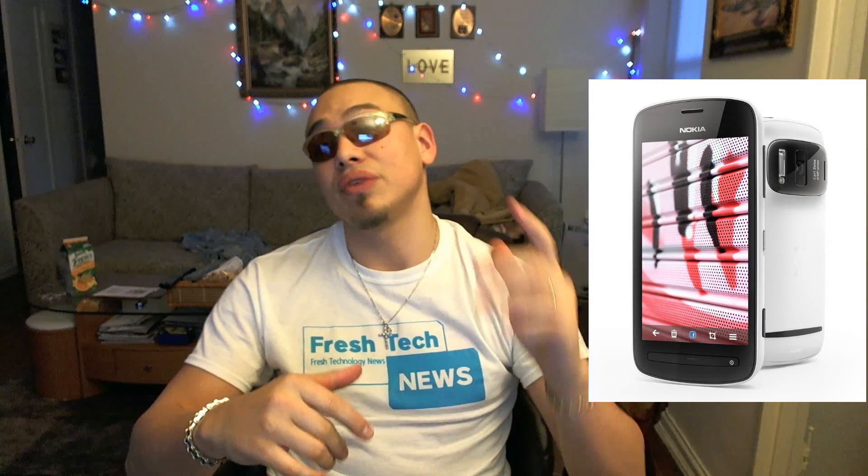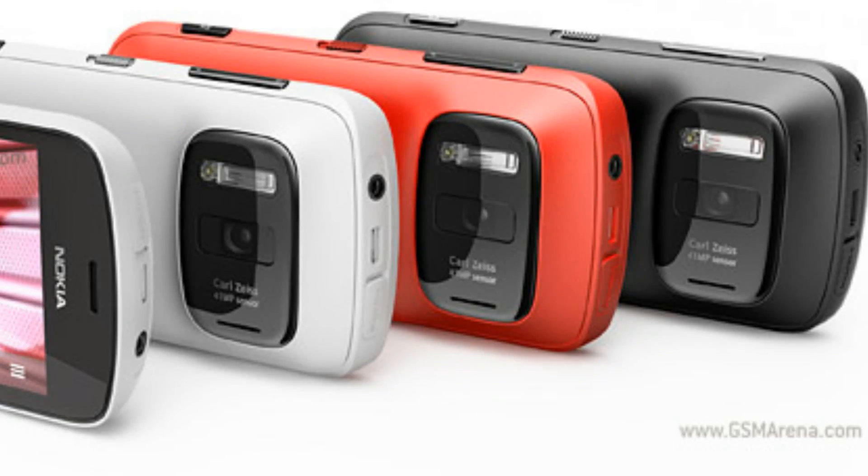The Nokia 808 PureView has a 4-inch AMOLED display with a rather lower resolution of 360 by 640 pixels. It spiritually succeeds the Nokia N8, runs Nokia Belle — previously known as Symbian — and is centered around a 1.3GHz processor.